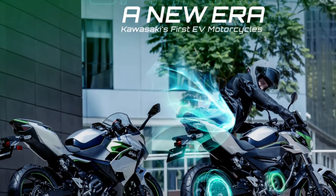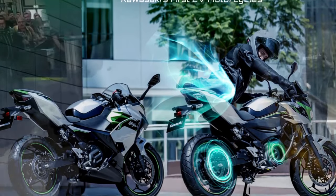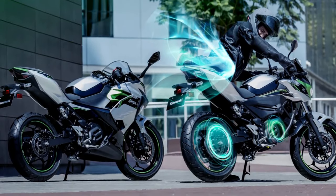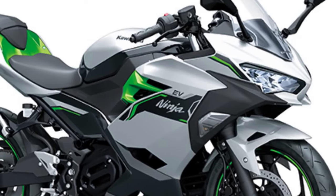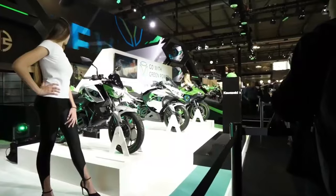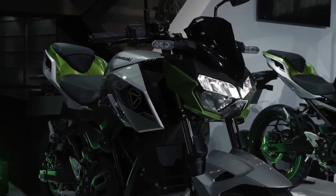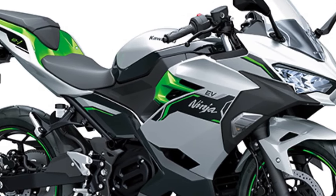Hello guys, welcome back to Moto ADV channel. We hope you guys are doing well. Today we're gonna show the 2024 Kawasaki Ninja E1 and Kawasaki Z1 first look review and explain the details of the bike. We hope you guys enjoy it. Please don't forget to subscribe for more videos. Thanks for watching.